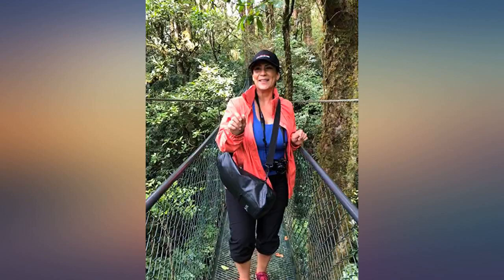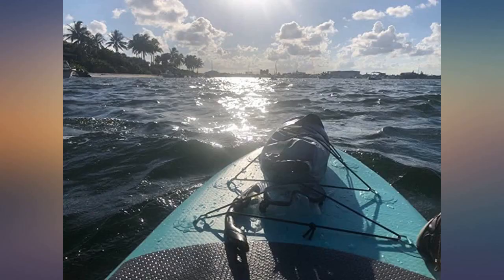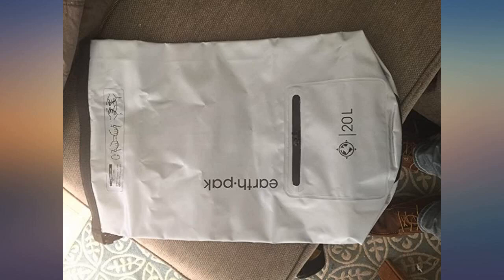In love with this bag. I'm not one to normally leave reviews but I'm genuinely shocked by the quality for the price. They even sent me a handwritten note. Awesome.